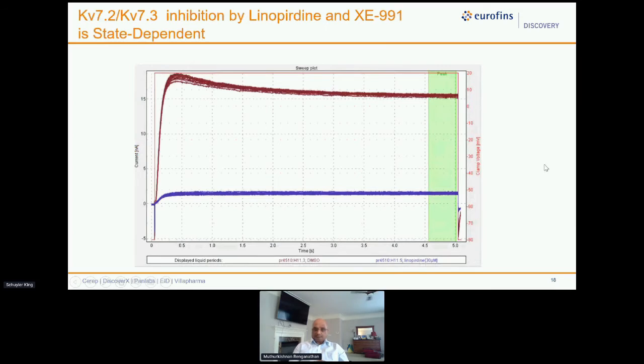So far I've talked about KV7.1 and KV7.2/7.3 with a one-second test pulse. Here we are showing data for a five-second test pulse. This is only possible in manual patch clamp — or in QUBE — not in any other high-throughput platform. You can see a clear five-second test pulse holding to steady state; the green bar at the end is where we measure the steady-state current. The blue trace at the bottom is linopirdine at about 3 or 10 µM, showing much more severe inhibition than in the one-second test pulse — that is state dependence.